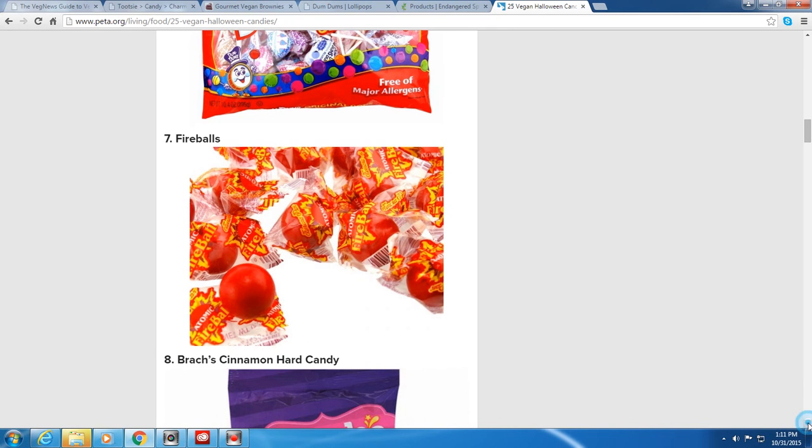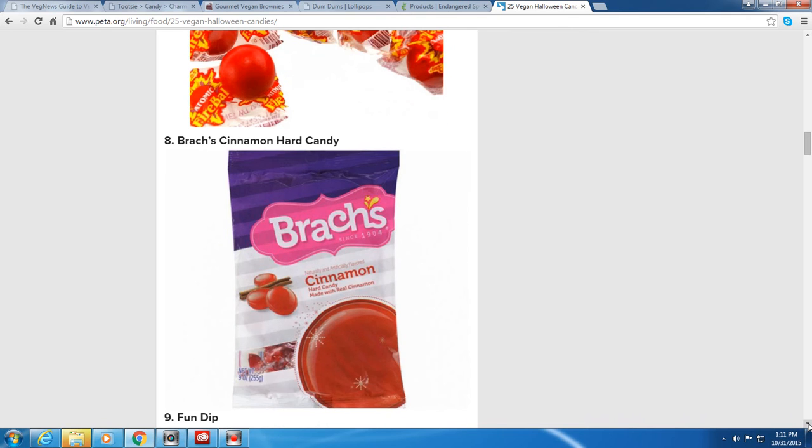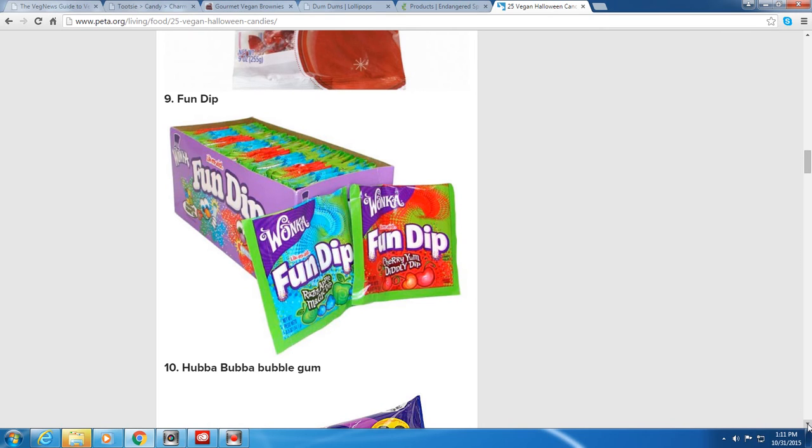Fireballs — I was excited to see this because I loved fireballs when I was young. Also on the list: Brach's Cinnamon Hard Candy is vegan, and they're individually wrapped so you can give those out. Fun Dip — also by Wonka — is vegan too.